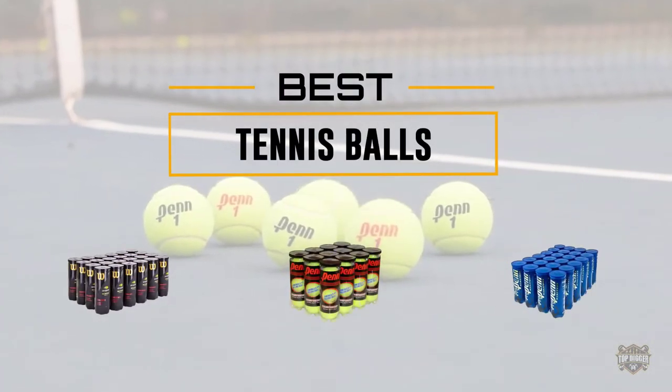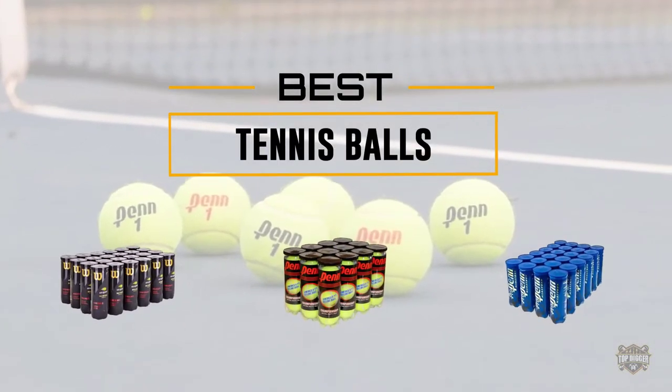If you are looking for the best tennis balls, here is a collection you have got to see. Let's get started.